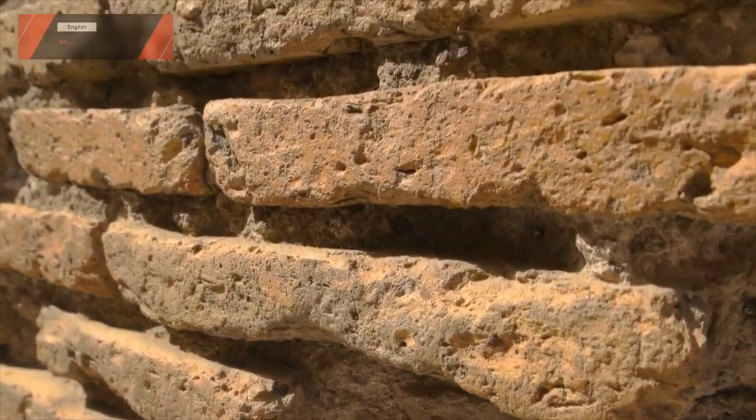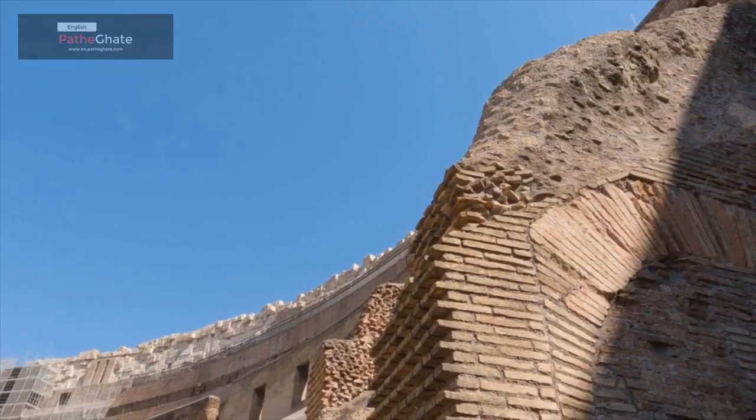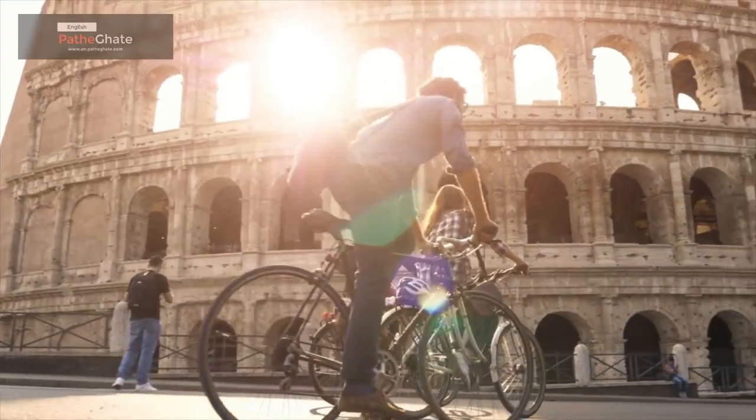The Colosseum was in use for over 400 years. It fell into disrepair in the Middle Ages and was used as a quarry for building materials. In the 18th century, the Colosseum was rediscovered and began to be restored. It is now one of the most popular tourist attractions in Rome.